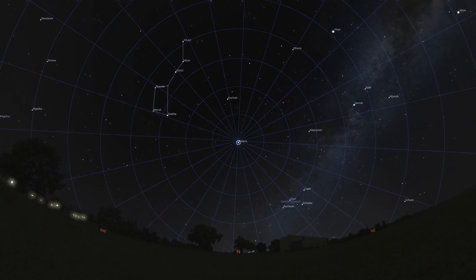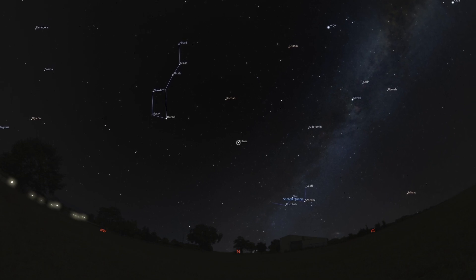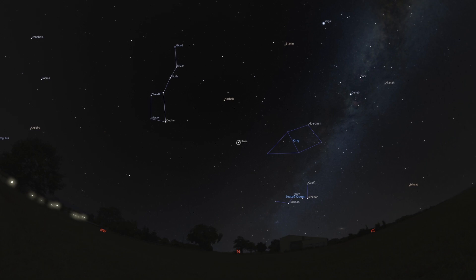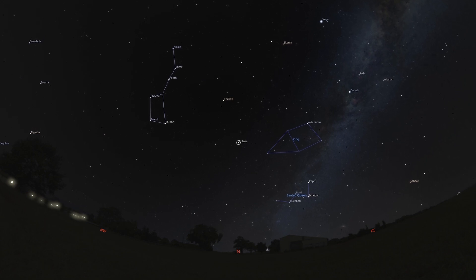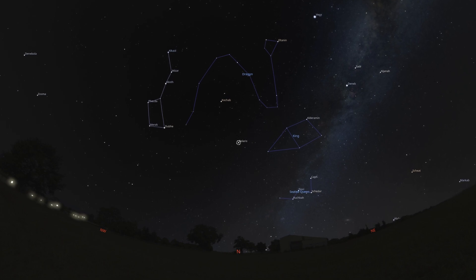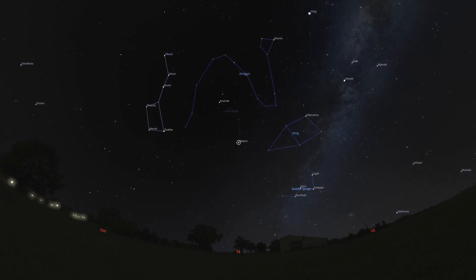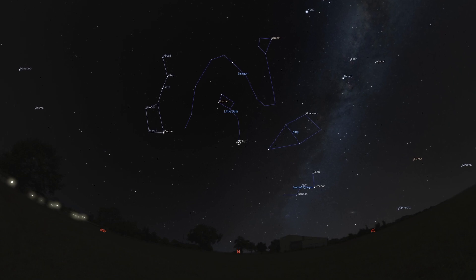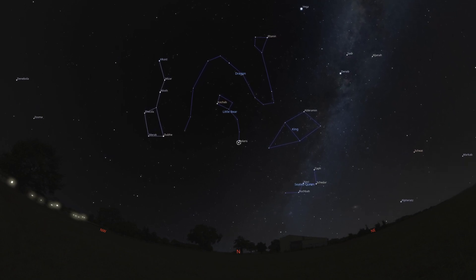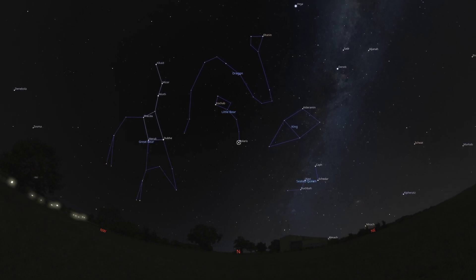Among them, Cassiopeia — the W-shaped queen sitting regally in her throne — along with her king, Cepheus, forever circling Polaris. There's sinuous Draco, the winding dragon that seems to coil around the Little Dipper, whose handle ends with our guiding star. There's Ursa Minor itself, the Little Bear, with Polaris marking the tip of its tail, along with the very bright Big Dipper — part of a much larger constellation, Ursa Major.